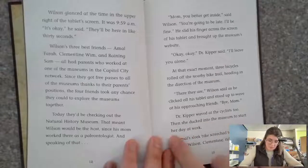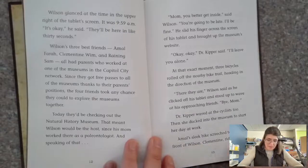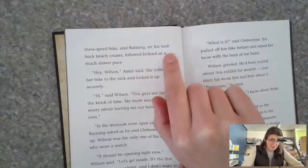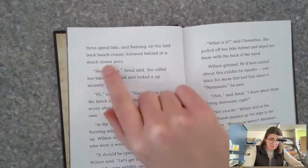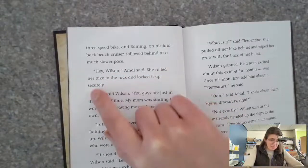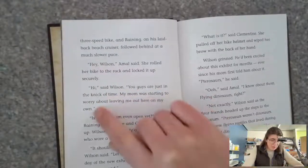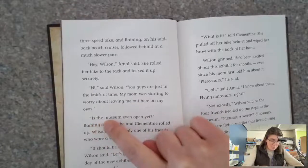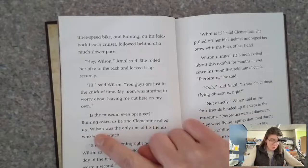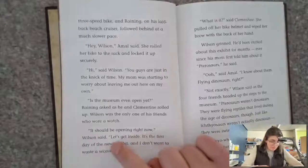'Bye, Mom.' Dr. Kipper waved at the cyclists too, then she ducked into the museum to start her day at work. Amal's sleek bike screeched to a stop in front of Wilson. Clementine, riding her old three-speed bike, and Raining on his laid-back beach cruiser followed behind at a much slower pace. 'Hey, Wilson,' Amal said as she rolled her bike to the rack and locked it up securely. 'Hi,' said Wilson. 'You guys are just in the nick of time — my mom was starting to worry about leaving me out here on my own.' 'Is the museum even open yet?' Raining asked. Wilson was the only one of his friends who wore a watch. 'It should be opening right now,' Wilson said. 'Let's get inside.'